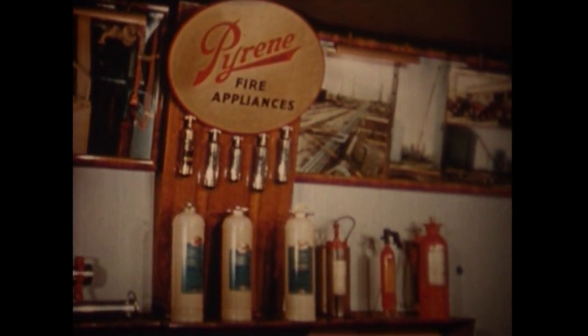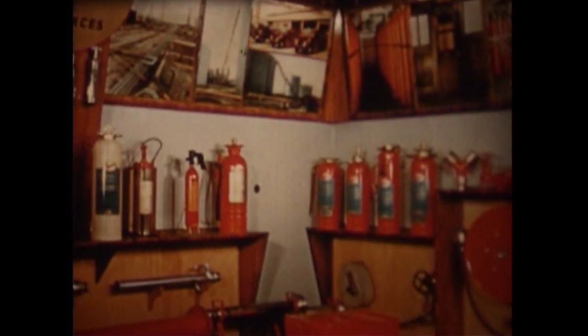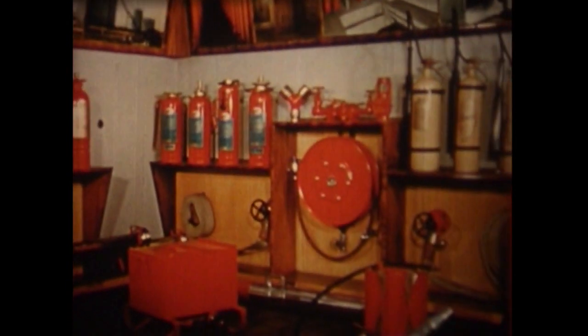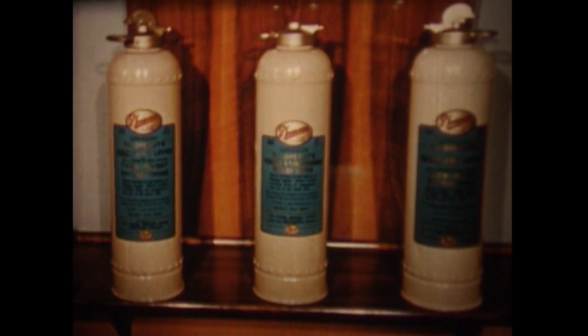Fire is like a disease. Just as there is no single remedy for all diseases, so there is no single extinguisher which will put out every type of fire. In the same way, a man responsible for fire protection is like a doctor who must first diagnose the disease before he can prescribe the right remedy.